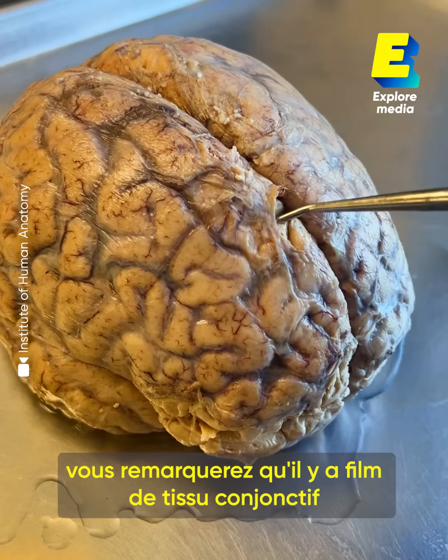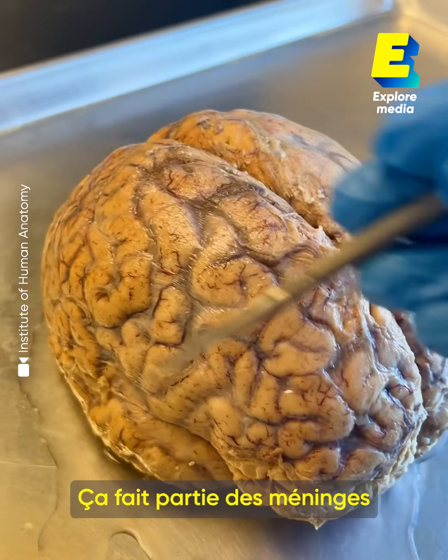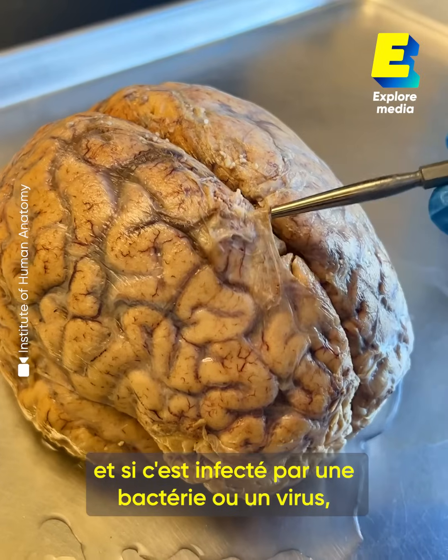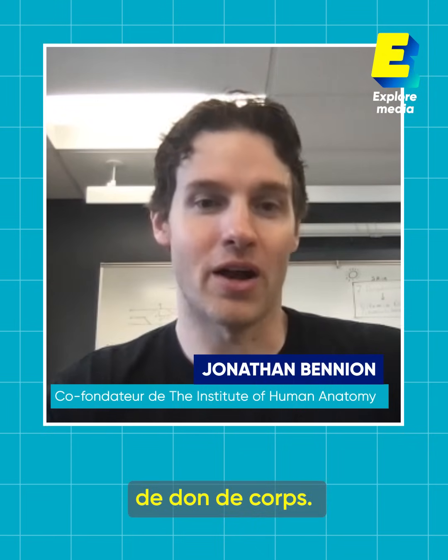If you look right here, you're going to notice that there is a connective tissue film on top of the brain tissue itself. This is part of the meningeal system, and if this experiences a bacterial or viral infection, that is what we call meningitis.